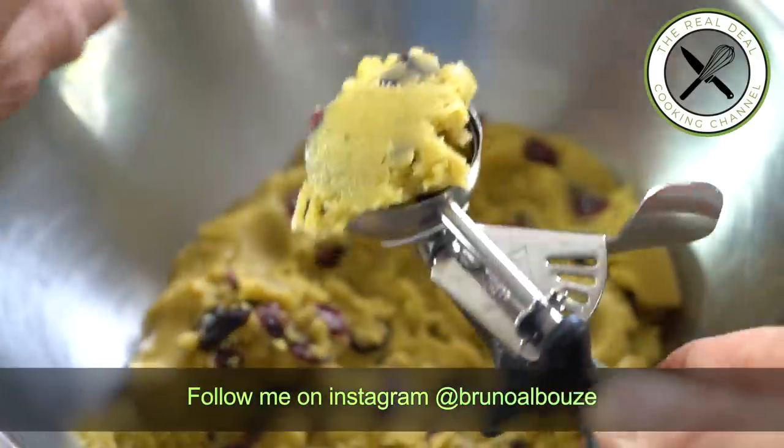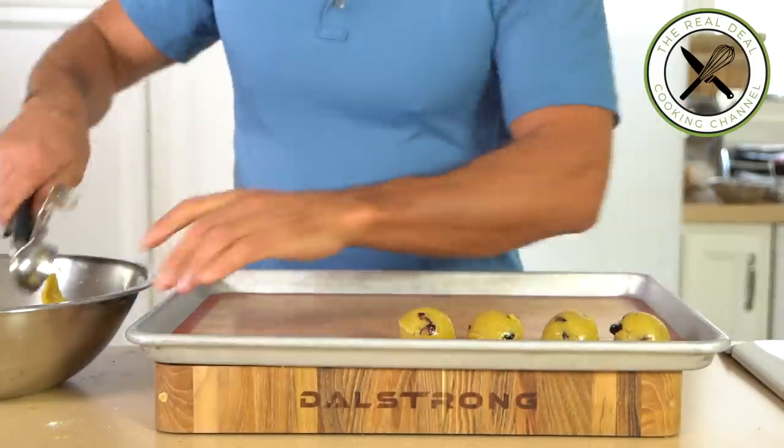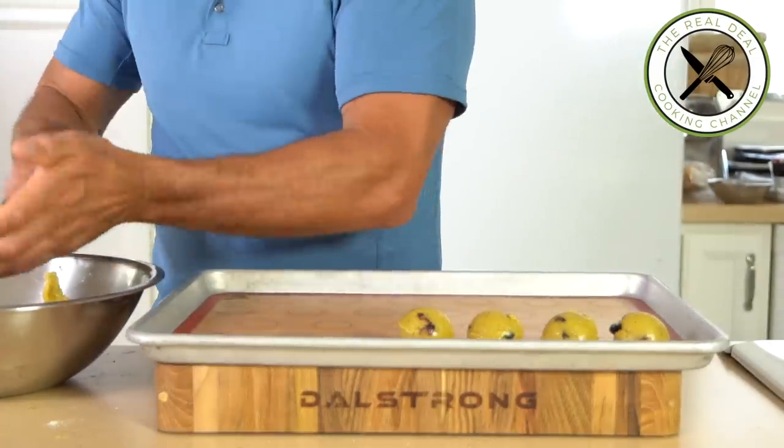Scoop out about 2,000 cookies. Refrigerate these beauties a few hours before baking, or for up to a week, or freeze for months.